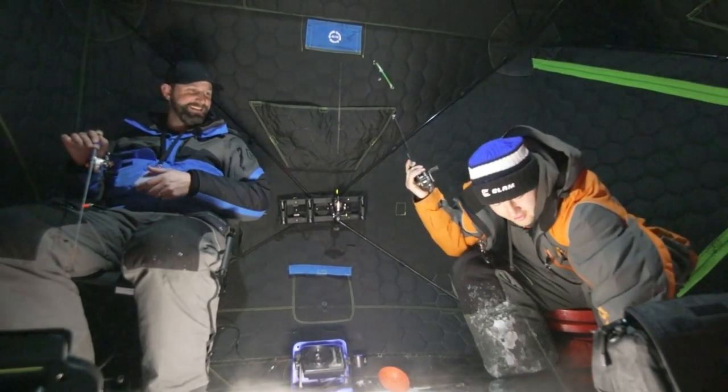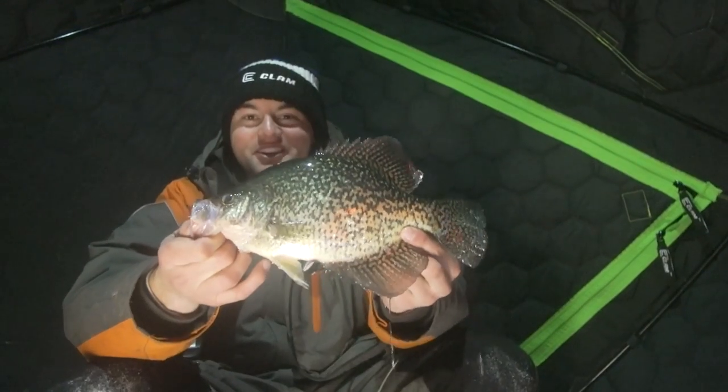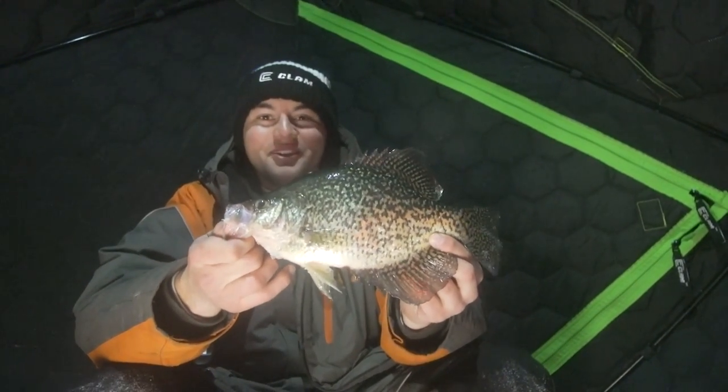We're crappie fishing in northern Wisconsin and we're doing something a little different with some nice crappies coming up.